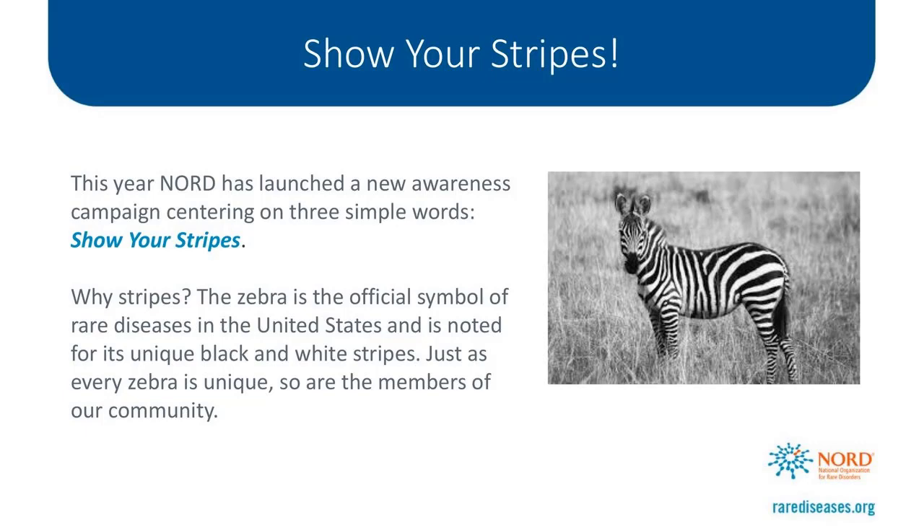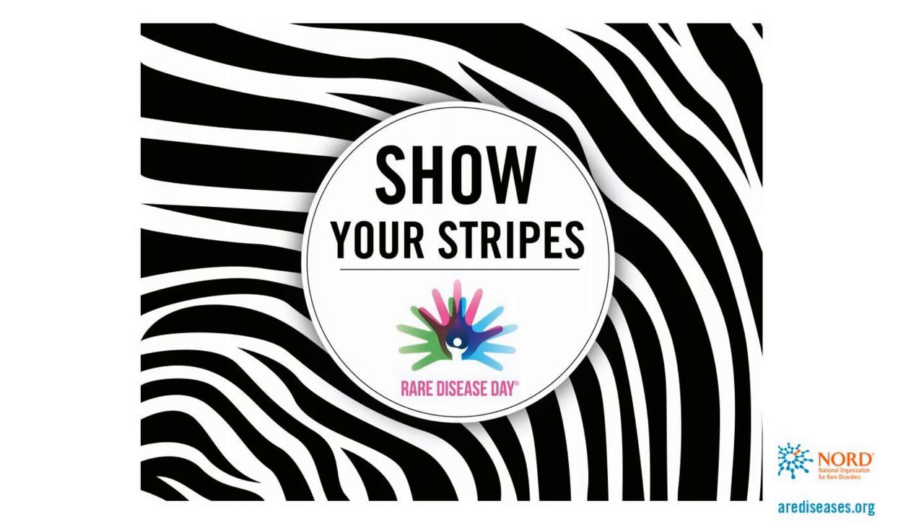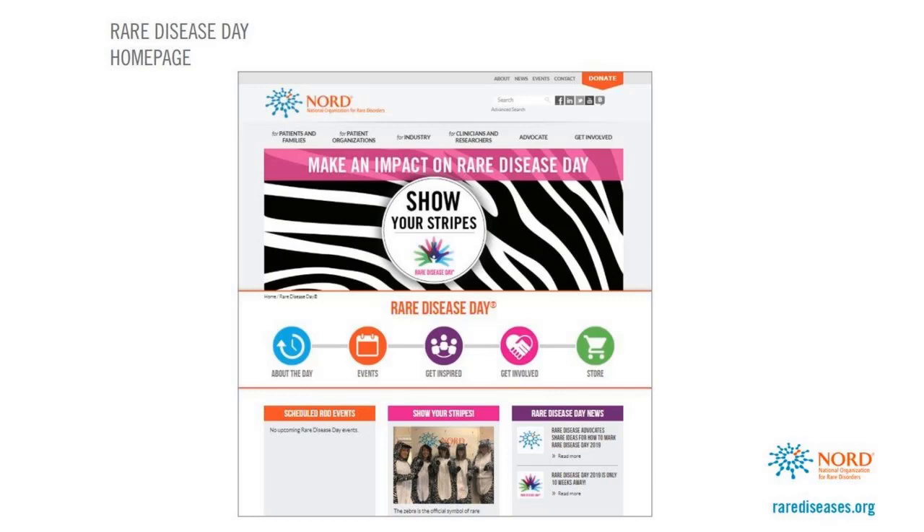Just as every zebra is unique, so are the members of our community. For the Show Your Stripes campaign, we've come up with a bold new look, playing off the zebra stripes, which you will see run throughout the whole campaign. In keeping with the new Show Your Stripes campaign, we've given the Rare Disease Day dot US site an overhaul. It's still the home for all things Rare Disease Day and now provides information and materials on the Show Your Stripes campaign. When you have a few minutes, please check it out.